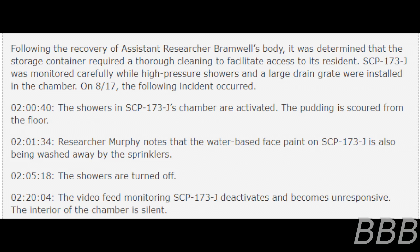Incident log, August 17th, 1992: Following the recovery of Assistant Researcher Bromwell's body, it was determined that the storage container required thorough cleaning. To facilitate access to its resident, SCP-173J was monitored carefully while high-pressure showers and a large drain grid were installed in the chamber. On August 17th, the following incident occurred. 2 hours 40 seconds: the showers in SCP-173J's chamber are activated; the pudding is gathered from the floor. 2 hours 1 minute 34 seconds: researcher Murphy notes that the water-based face paint on SCP-173J is also being washed away by the sprinklers.